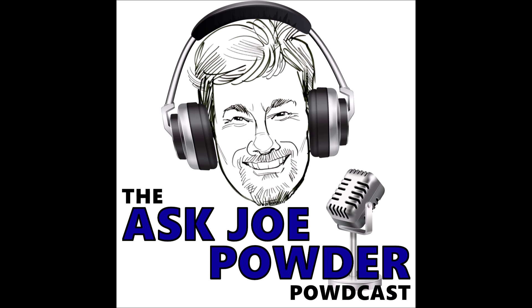We're broadcasting from the ChemQuest Powder Coating Research Studios in Columbus, Ohio. The purpose of the Ask Joe Powder Podcast is to bring the latest news and technical know-how to the global powder-coating community. So let's get it rolling.